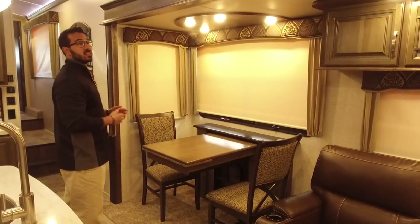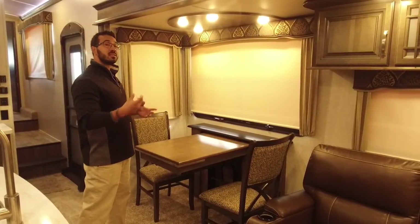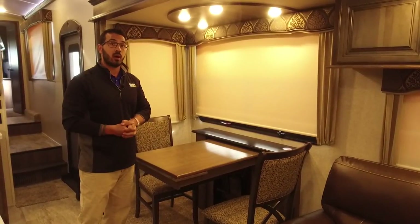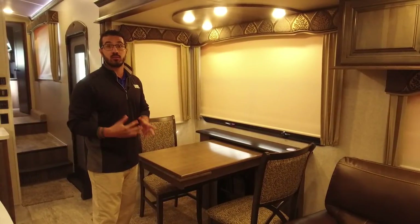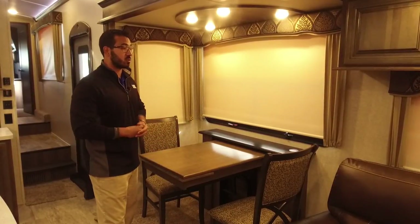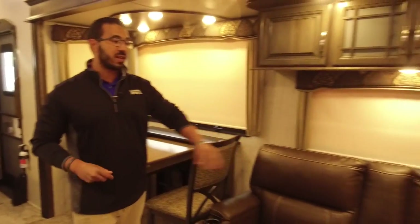You also have windows on the sides of the slides. With the exception of a front cap window, every window in a Montana opens, so you want to talk about some awesome cross ventilation without having to turn on your AC — this unit will certainly do it for you.